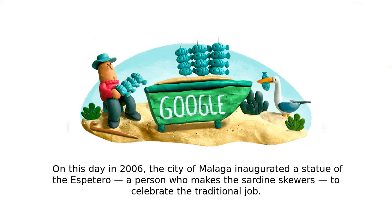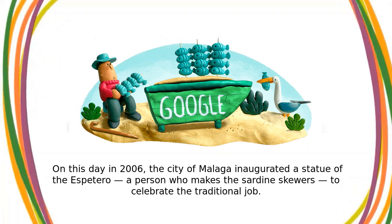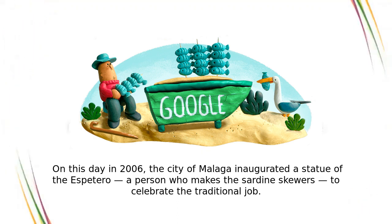On this day in 2006, the city of Malaga inaugurated a statue of the Espetero – a person who makes the sardine skewers – to celebrate the traditional job.